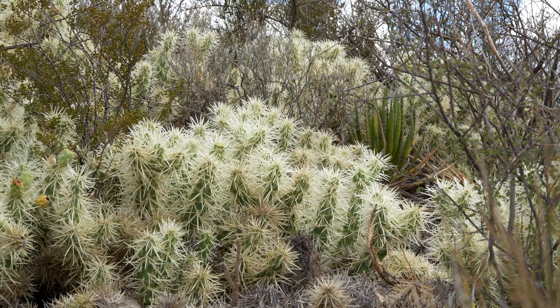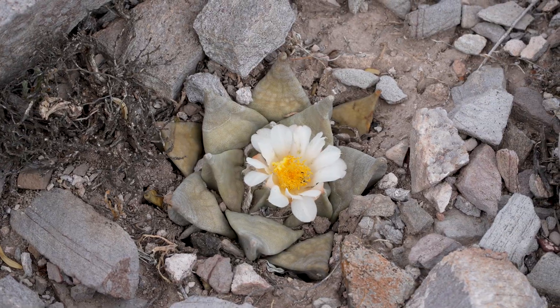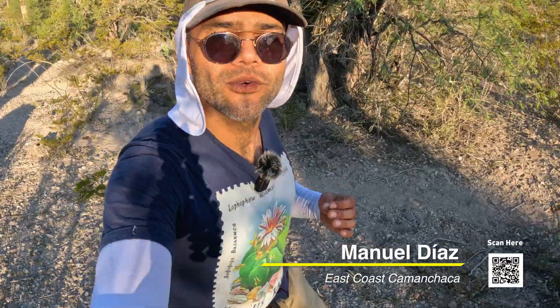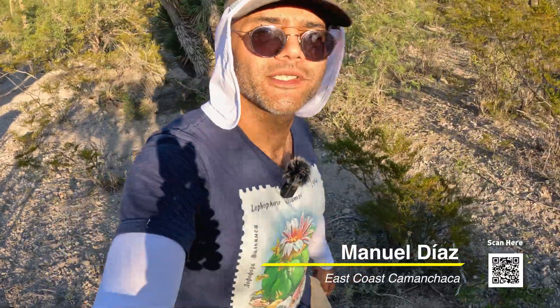We'll also see what can happen when human beings do right by an ecosystem. Join us on this search to see and document every single one of the 1800-plus species of cacti in the world, to share them all with you so that hopefully you fall in love with these plants and also their ecosystems, in hopes that you will fight to protect them.